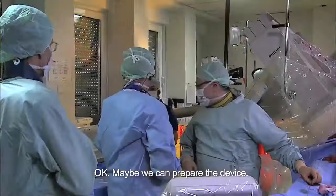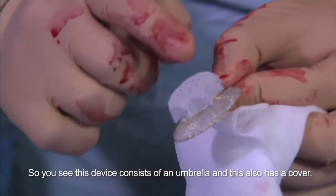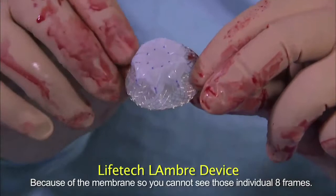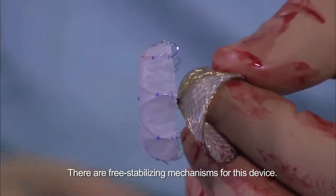We advance the sheath to the appendage. This is a 26 millimeter device and the cover area is 38 millimeters — that's the diameter of the umbrella. This device consists of an umbrella and a cover. The umbrella consists of eight frames covered by a membrane, so you cannot see individual frames. On the edge of the device, on each individual tine, there are tiny stabilizing hooks at the end which help the device engage into the appendage.